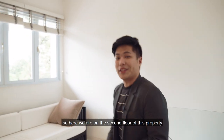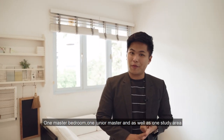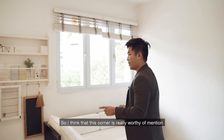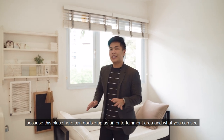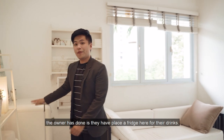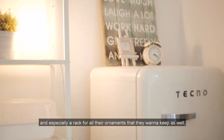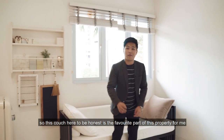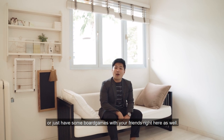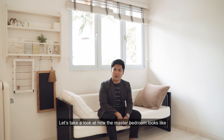Here we are on the second floor of this property. On this second floor, we have three bedrooms in total: one master bedroom, one junior master, as well as one study area. This corner here is really worthy of mention because it can double as an entertainment area — the owner has placed a fridge here for drinks and a rack for ornaments. This couch here is honestly my favorite part because this is where you can chill after a long day at work or play board games with friends.